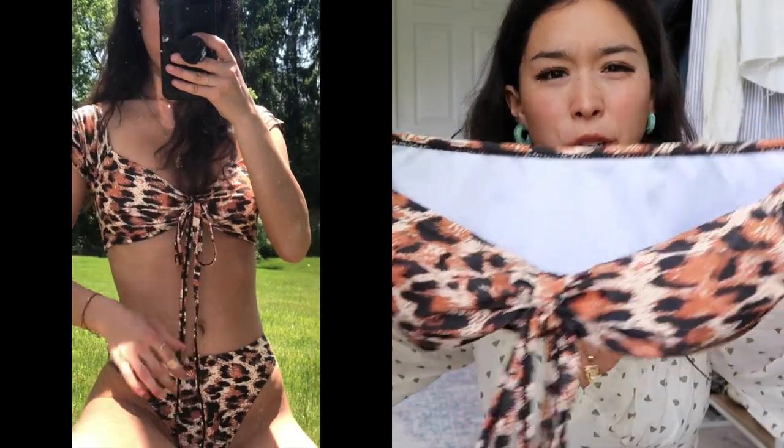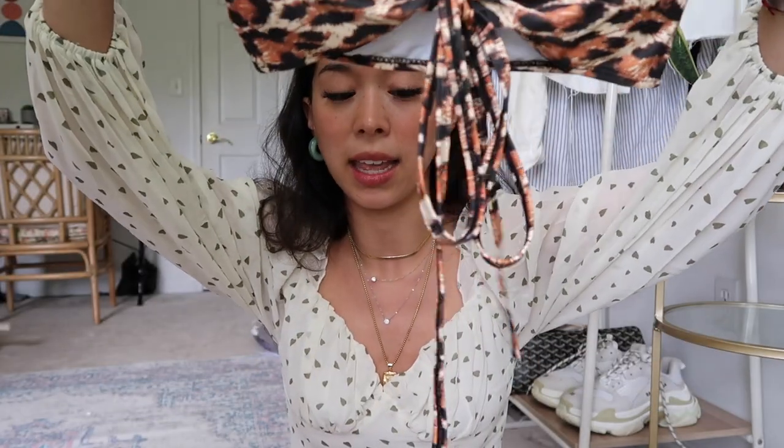Next is an off-the-shoulder leopard or cheetah print bikini — really cute and flattering, but probably not the best for swimming. It's better for photos or lounging. It does have sleeves, so the tan lines aren't ideal, but if you want something fun for a cute picture this is perfect. It has a tie and removable pads. The bottoms are actually the most full-coverage of the bunch, more high-waisted than the other two. It doesn't look cheap even though it was.